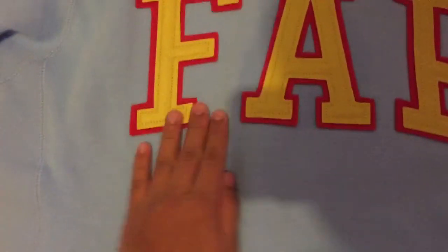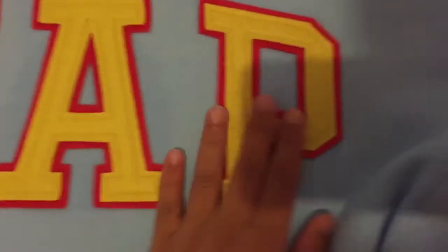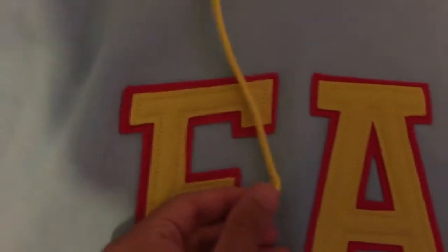Now the FAB hoodie. The material is pretty nice but it seems like somebody stapled it, to be honest. I'm pretty sure it's gonna be durable and stuff, but yeah, it's a weird material. It's kind of like foam, I don't know.